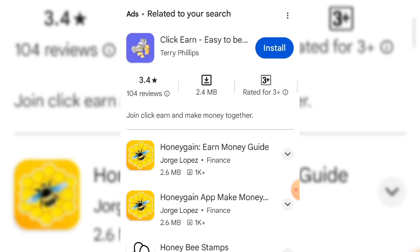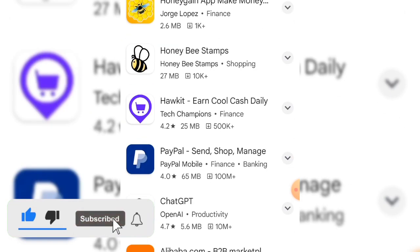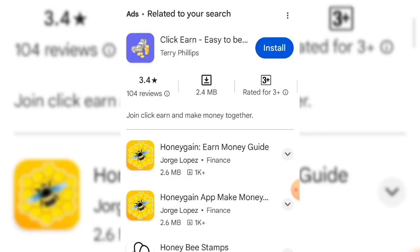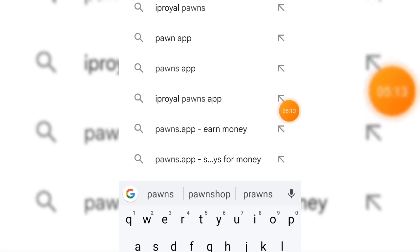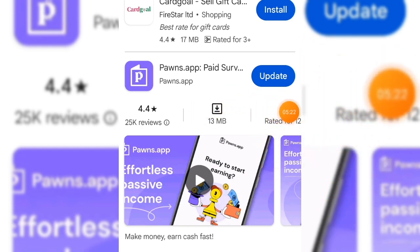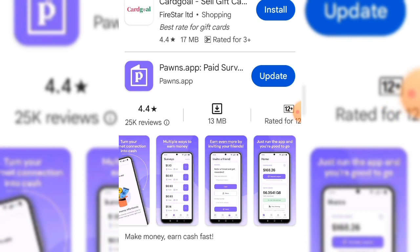Let me first show you that Honeygain is not available on the Play Store — if you search for it you'll see a bunch of fake apps, so don't click on those. The second application is called Pawns.app. Search for pawns.com on your browser, or better yet, click the link in the video description to sign up, and then you can also find it on the Play Store by searching for Pawns.